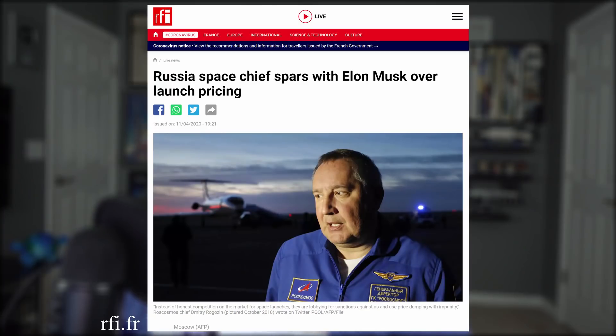Now let's get into some drama. The chief of the Russian space agency Roscosmos is complaining about the free market — complaining that they have to lower their launch service prices by more than 30% to increase their share on international markets. Dmitry Rogozin tweeted: instead of honest competition, SpaceX is lobbying for sanctions against us and using price dumping with impunity.